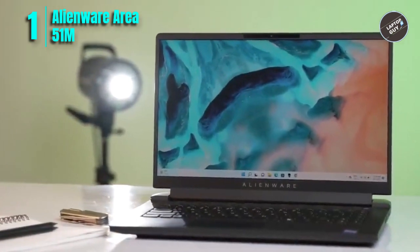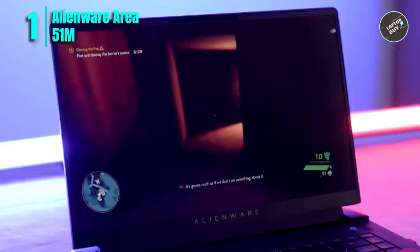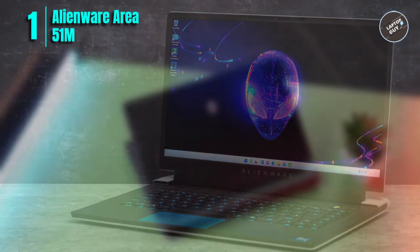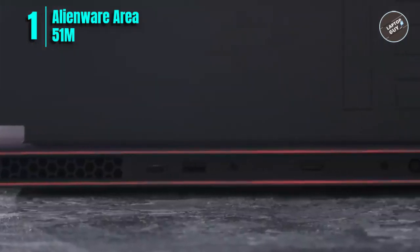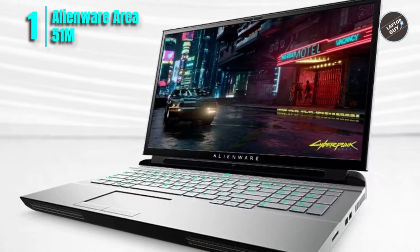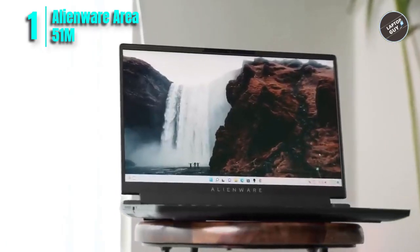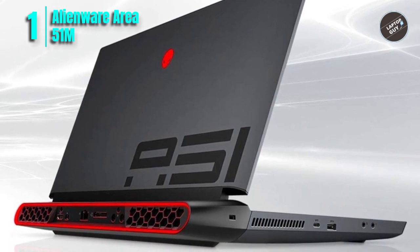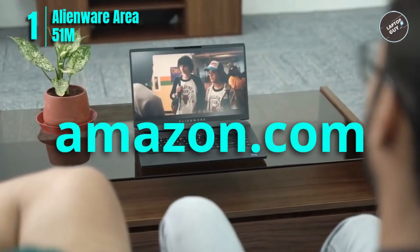The display also features a wide color gamut, making it great for watching movies and videos. In terms of storage, the Area 51m comes with a 256GB solid-state drive and a 1TB plus 8GB SSHD hybrid drive, providing plenty of space for games, documents, and media. It also features a Thunderbolt 3 port for connecting an external GPU or storage device. The keyboard is backlit and the touchpad is large and responsive. Overall, the Dell Alienware Area 51m is an excellent choice for a powerful gaming laptop. Check the link in the description to order from Amazon.